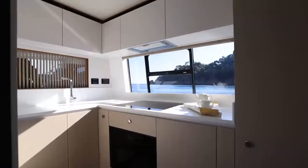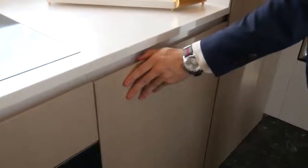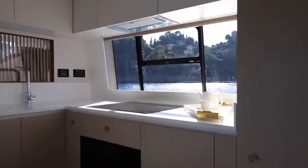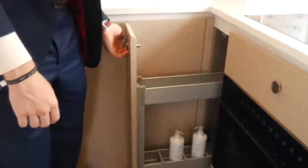The galley has everything you need for long cruises on board with family and friends. We've got a full-sized refrigerator with a freezer compartment on top. The appliances are all Miele, and there's a beautiful window here which actually opens to let in some fresh air — plus tons of storage space.